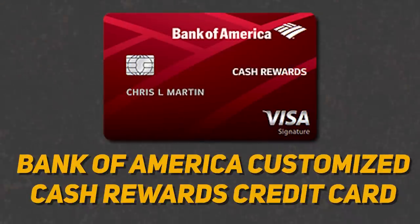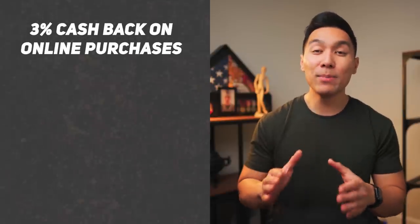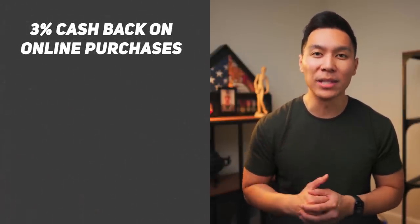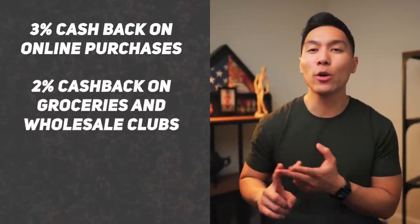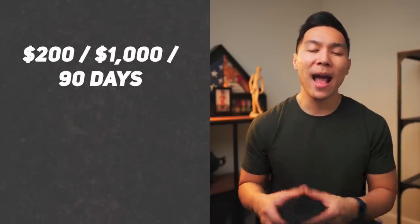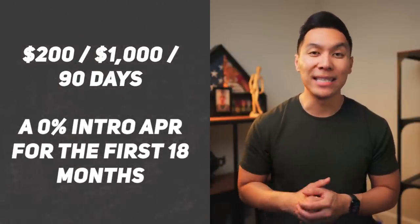The other card in this category will be the Bank of America Customized Cash Rewards card. The key reason is that you can select 3% cashback on online purchases — meaning all online shopping — which not many cards allow. In addition, you can get 2% cashback on groceries and wholesale clubs, and 1% cashback on everything else. The caveat is that the 2% and 3% categories can only be earned up to $2,500 per quarter. But if you are a preferred rewards member, you can get a better cashback rate. Right now they have a $200 bonus after spending $1,000 within the first 90 days and a 0% intro APR for the first 18 months.